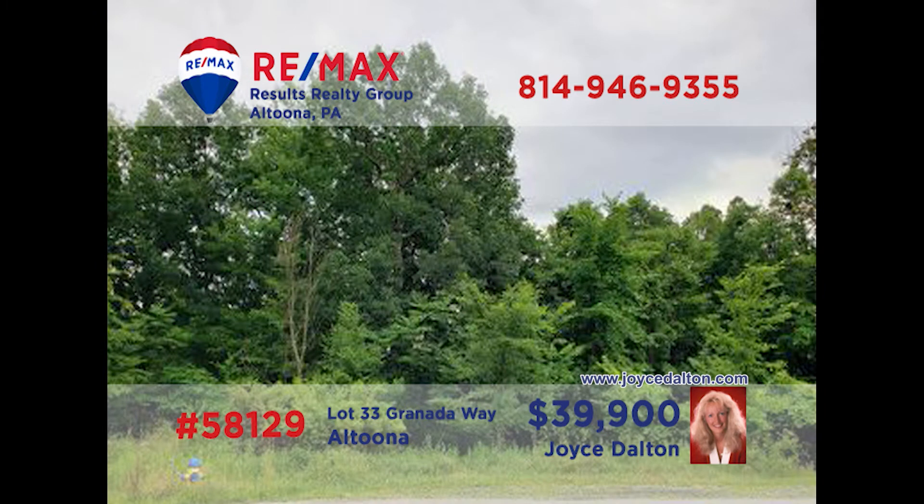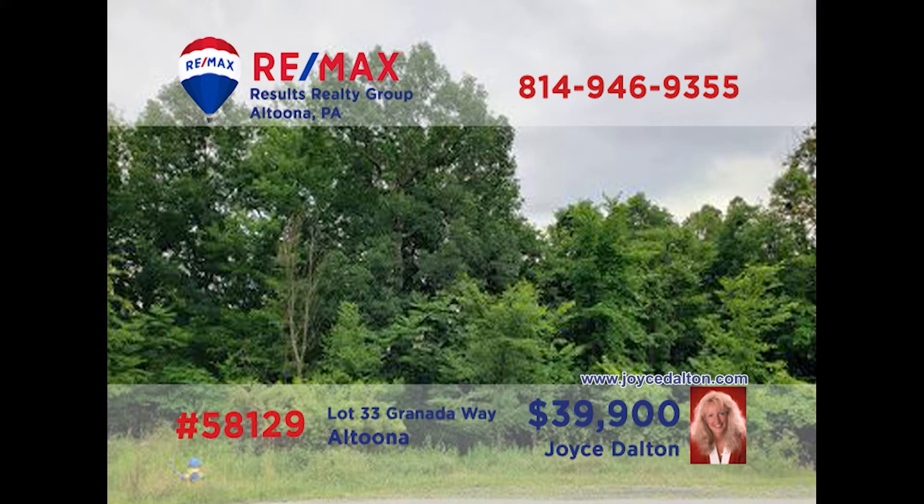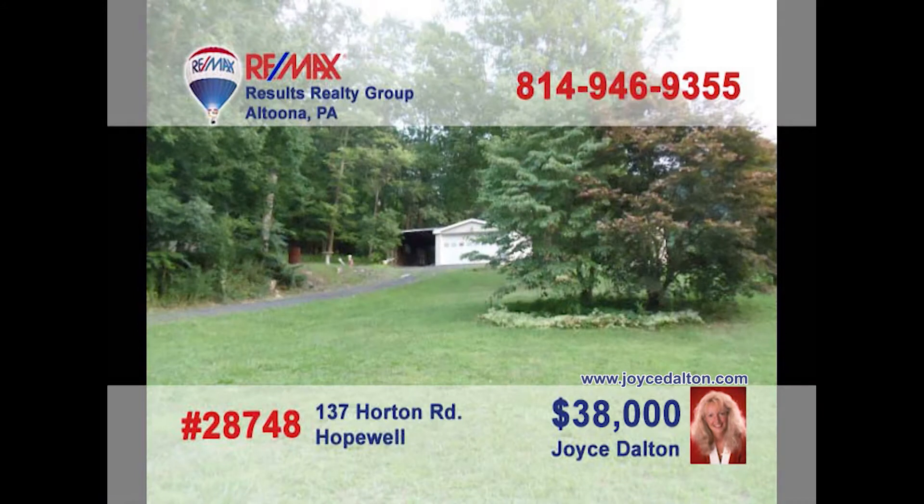If you're looking for a fantastic place to build your dream home, you need to contact RE-MAX Hall of Fame Realtor Joyce Dalton. She can show you some of the region's most sought-after lots in some amazing locations. You can contact her directly or learn more by visiting JoyceDalton.com. Joyce is ready and waiting to tell you about these and many other opportunities to build — give her a call today and ask for more information or to see these lots in person.